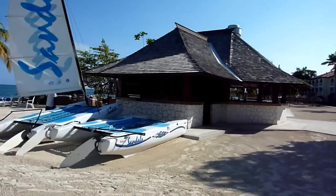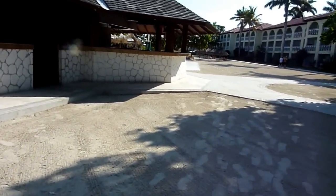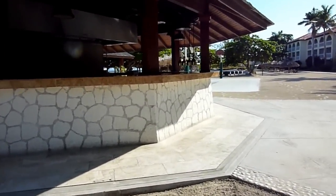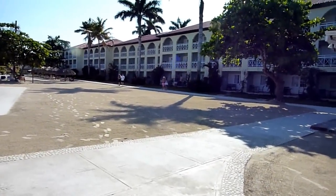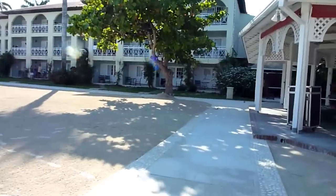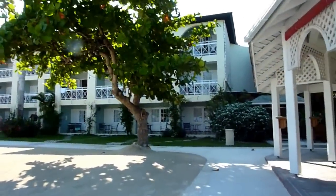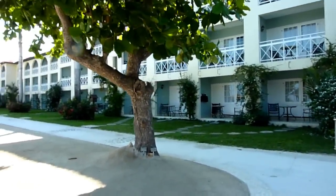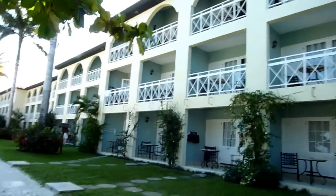There's the beach grill — great food. To the right is the Palms Building. Once again, three stories. One of the things I didn't mention for the Almonds Building was the great views of the ocean. Of course, the higher you are, the better the views are — and it's going to be the same for the Palms. Very centrally located to restaurants, bars, water sports. Awesome views in this building.